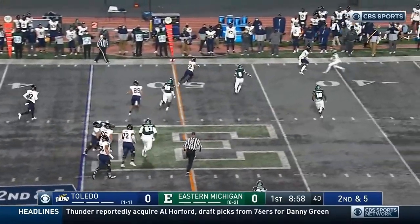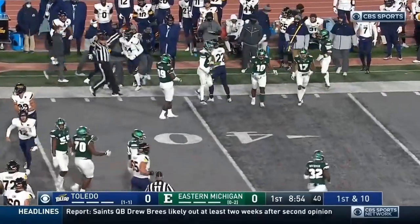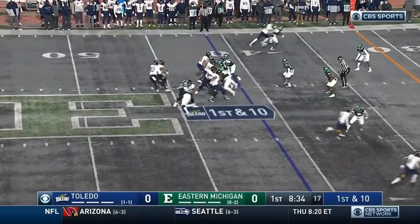Peters spins out, fires — Kobach makes the catch and he's upended after a nice gain, down to the 41-yard line. In the passing game, that's just an easy throw for the quarterback.